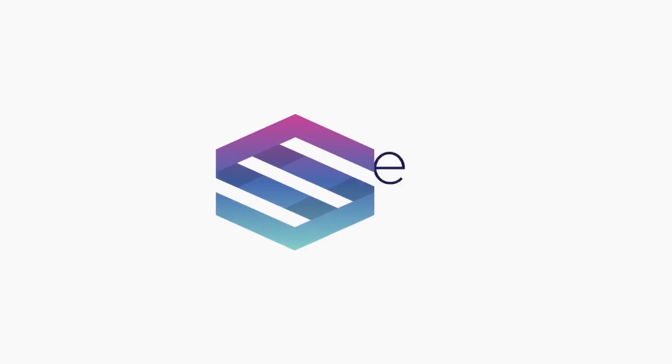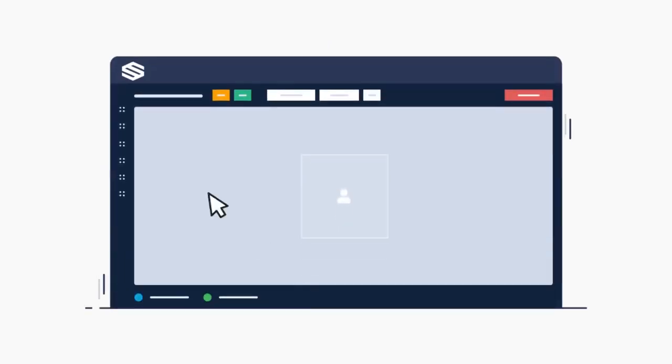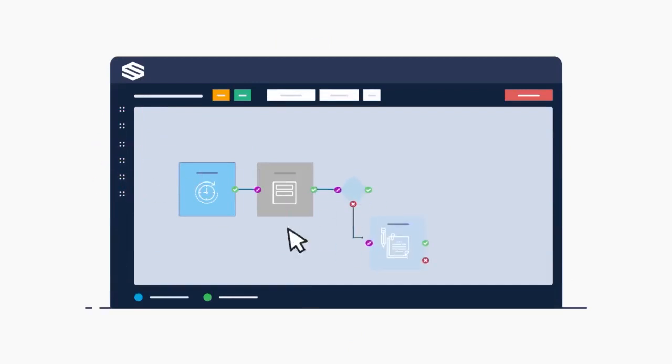With Safite's workflow automation tool, you can change the way your business is run. Workflow automations help you streamline and automate repeatable business tasks, mitigating any room for errors and increasing overall efficiency.